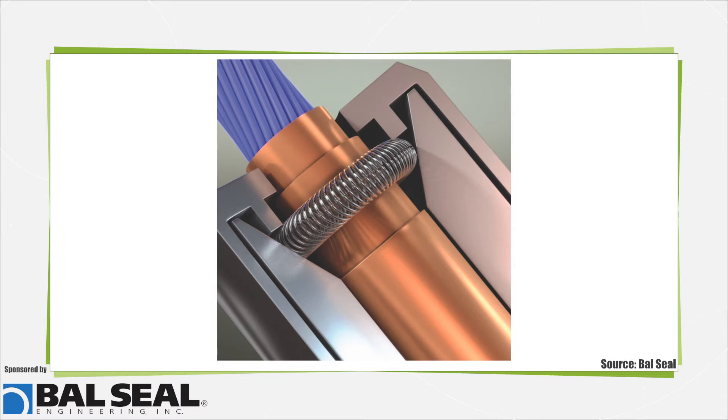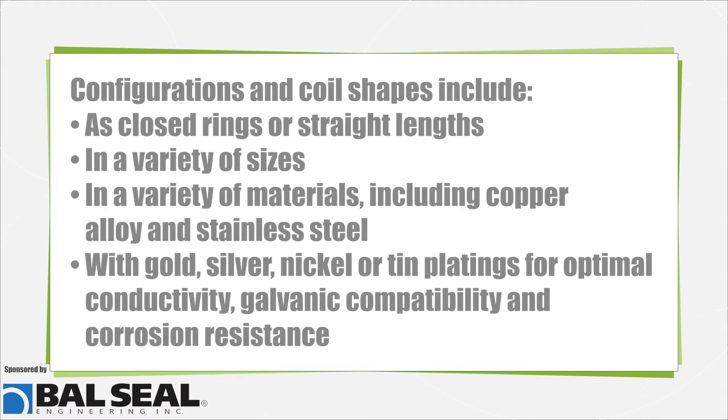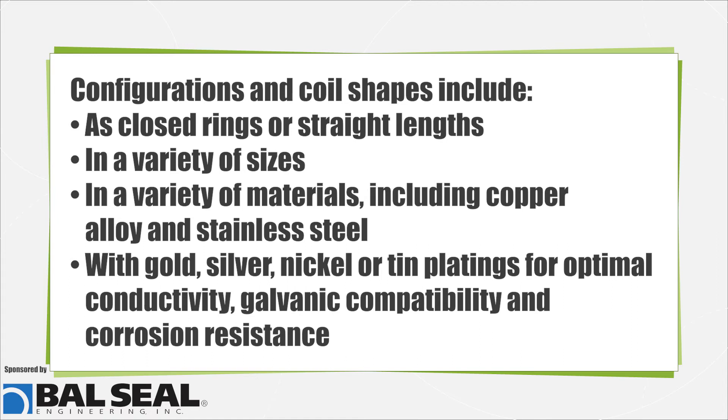Offering unique deflection and force behavior upon compression, the springs are available in a variety of configurations and coil shapes, including as closed rings or straight lengths, in a variety of sizes, and in materials including copper alloy and stainless steel, with gold, silver, nickel, or tin platings for optimal conductivity, galvanic compatibility, and corrosion resistance.